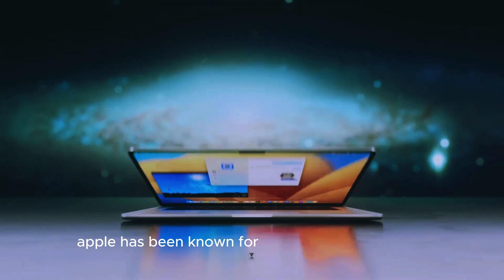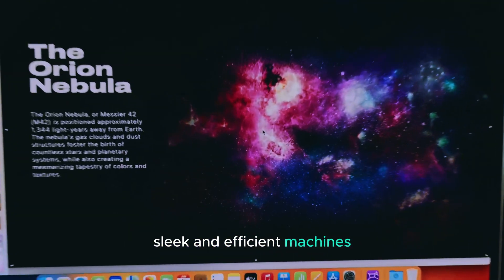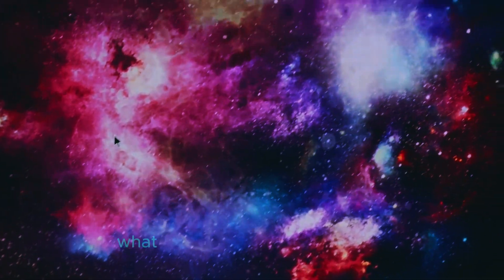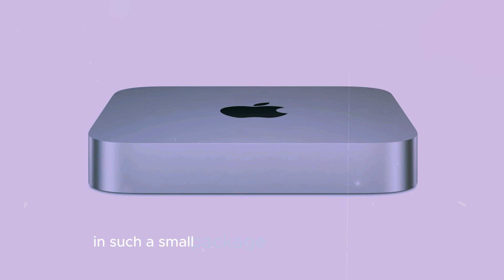Apple has been known for pushing the boundaries when it comes to creating powerful, sleek, and efficient machines, and the new M4 Mac Mini is no exception. What sets it apart from its predecessors is not only its compact design, but its ability to pack an incredible punch in such a small package.